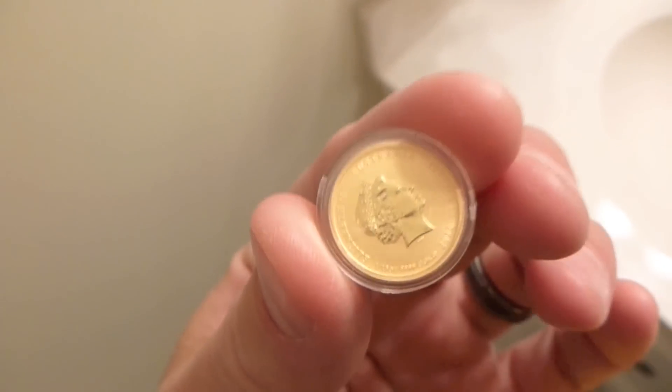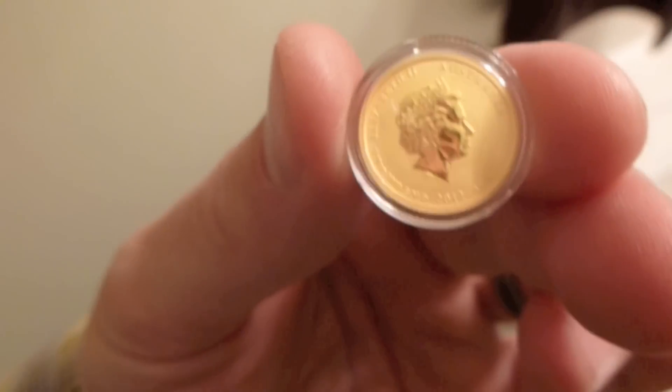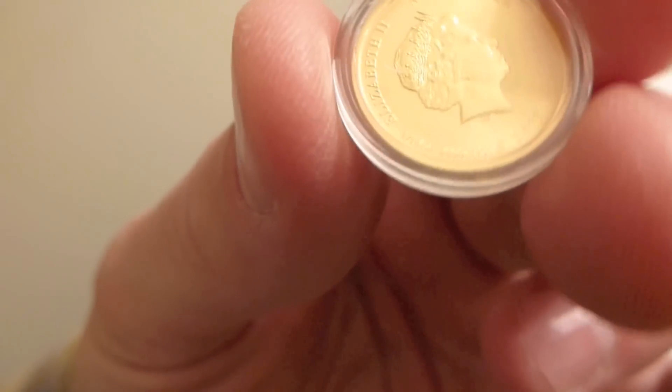And you can see right there, there's the little head. It says Elizabeth II, Australia. It says 1/10th ounce, 9999 — that's four nines gold — 2012.